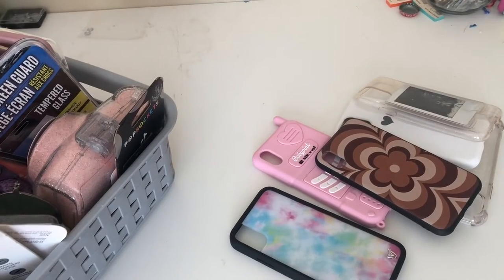Welcome back to my channel! Today I'm going to be showing you guys my iPhone X phone case collection. You guys really liked my iPhone videos so I'm doing another one. Don't forget to like the video when you're done watching if you enjoy it, and comment down below any video suggestions you may want to see for my channel in the future.